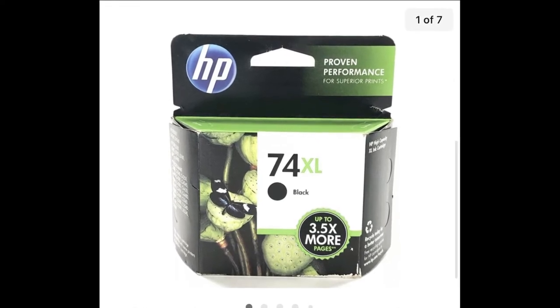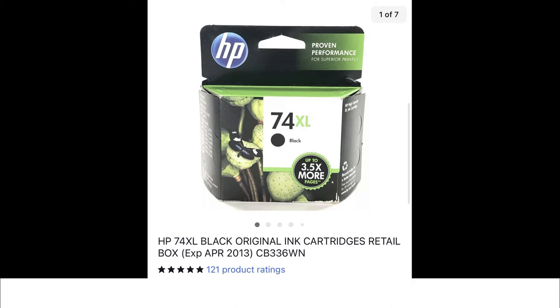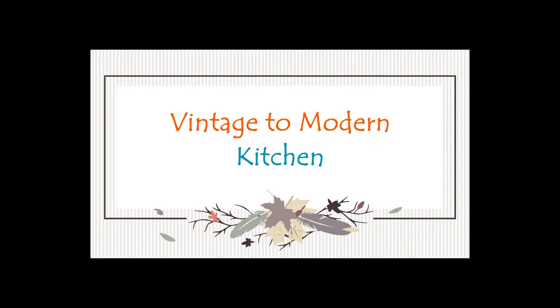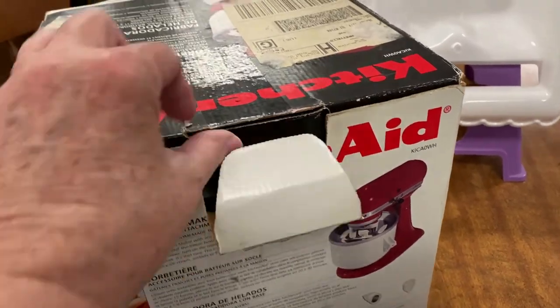Another ink cartridge sold — it's an HP 74XL black ink cartridge that expired in 2013, but it still sold. We paid a couple of dollars for it and it sold for $19.95 plus shipping.